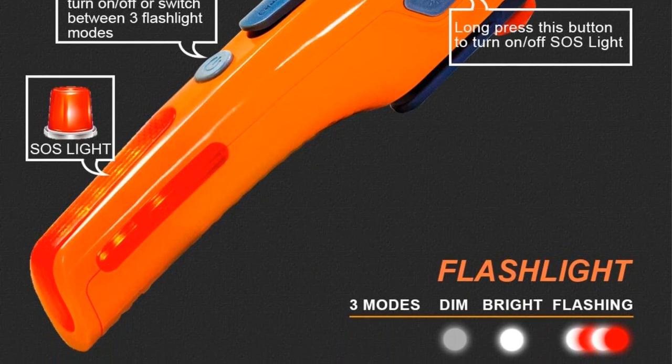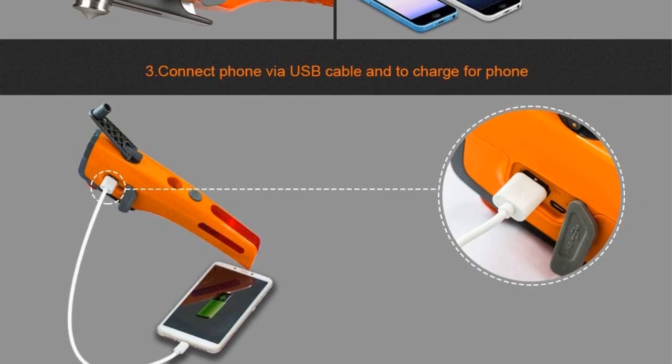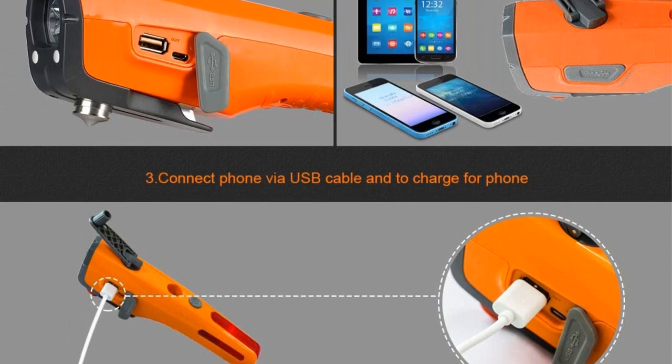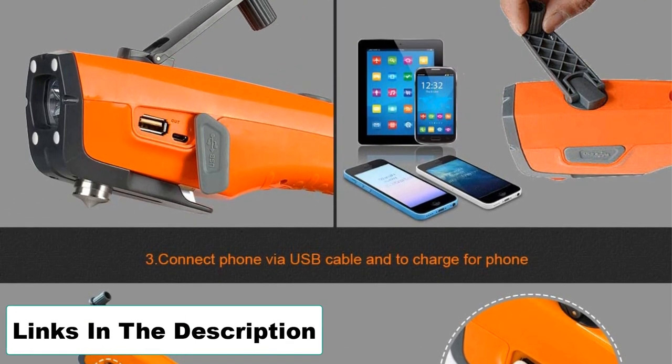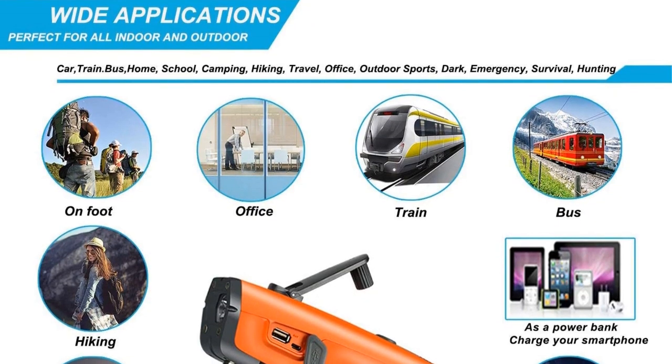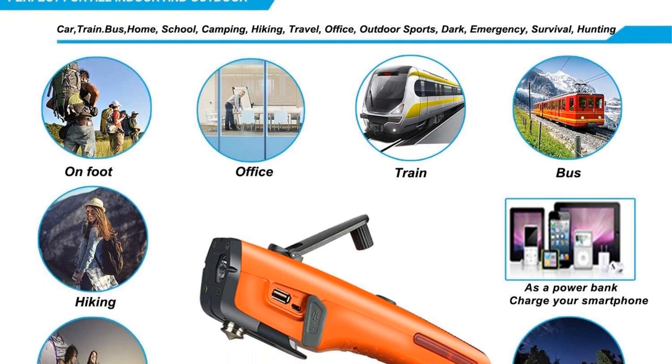With a built-in magnet, this tool can be placed on the hood of your car to serve as an SOS beacon. Pros: price, multifunctional — tools include lights, magnet, USB charger, and hand-cranking charging system for emergencies. Cons: size, and only a one-year warranty.